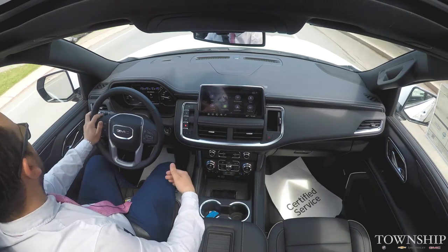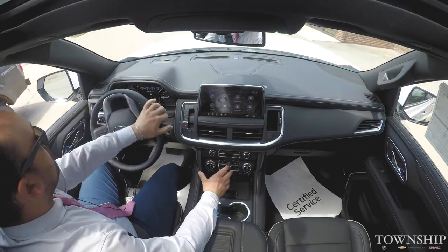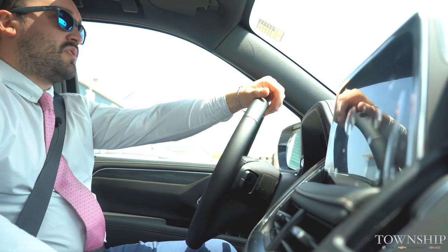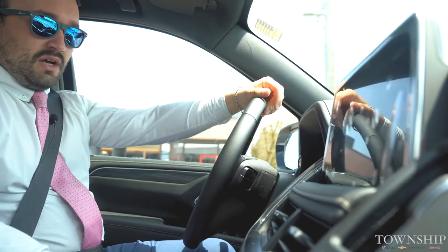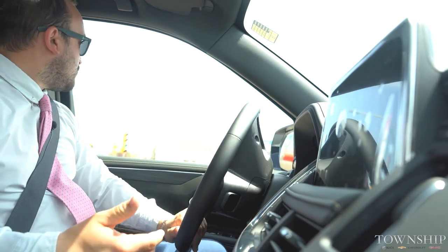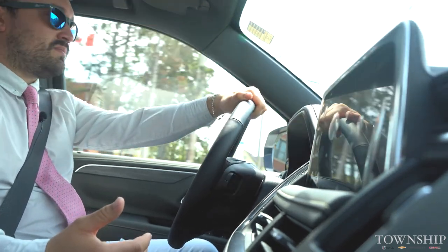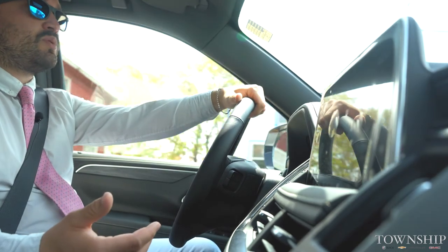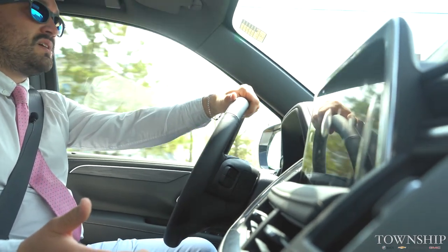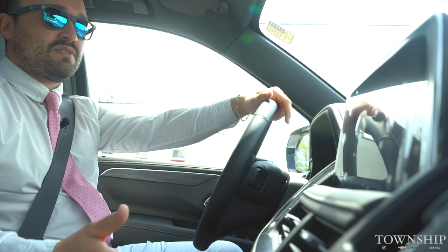You also have dual climate control — I can be nice and warm while the person beside me can be nice and cool, or we can both have it the same and synced. Totally customizable to keep you and your passengers comfortable. Along with the dual climate control you also have your options for heated seats — three options: two for heat and one for cool. For the heated side you can have just the back of the seat or the back and the seat bottom itself. With the cooled seats, it's nice in the summertime when it's 28 degrees — you're not going to stick to the seat. And in the wintertime you're not going to freeze either.